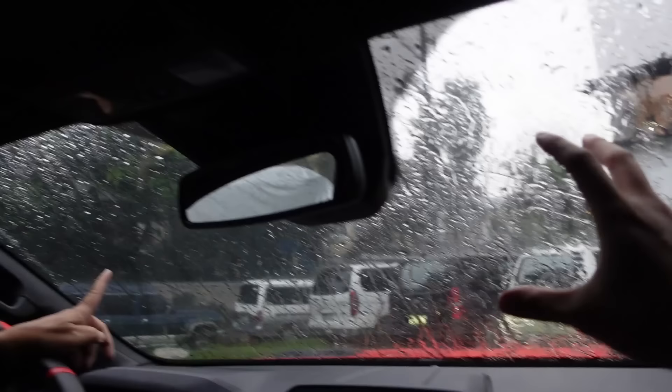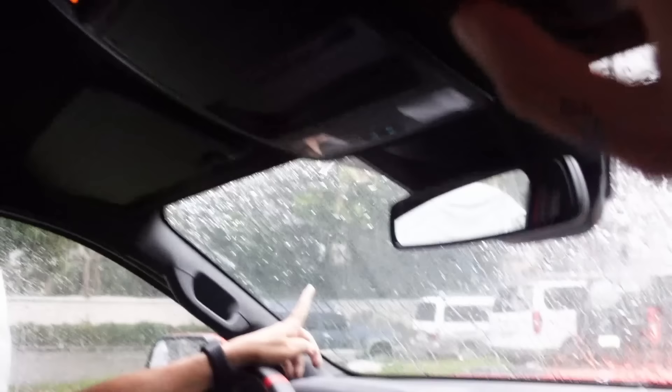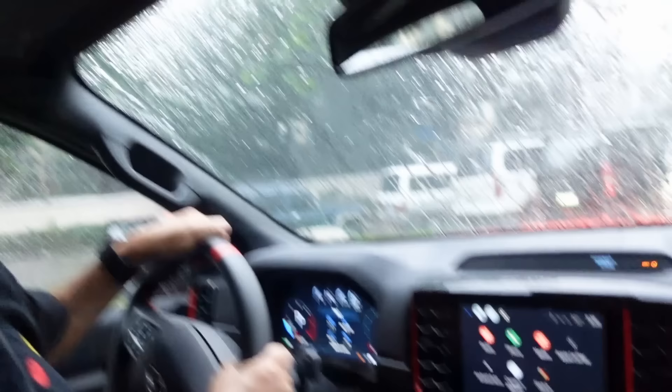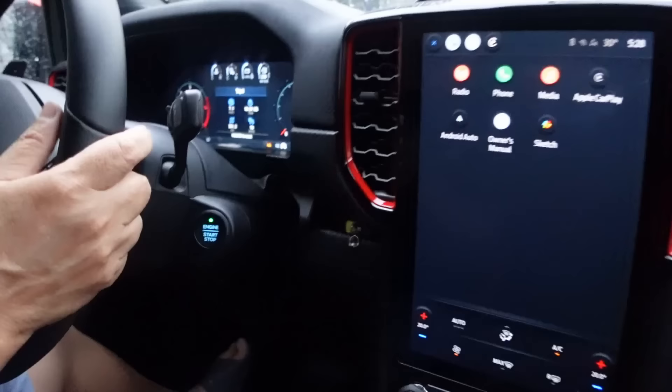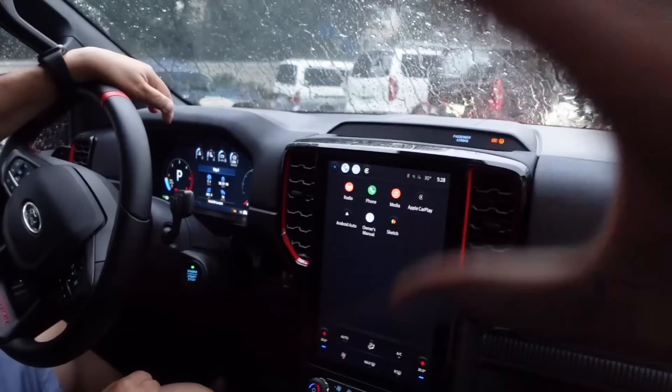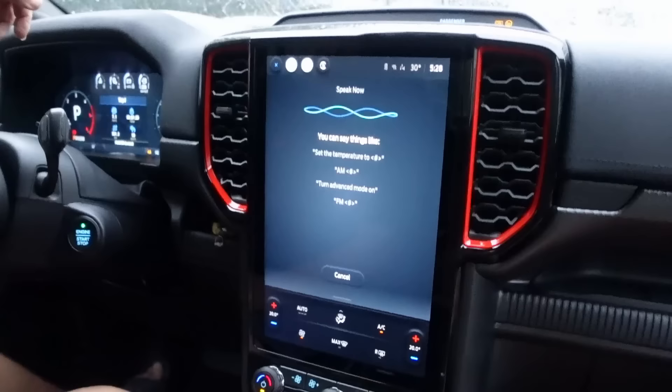The rain is so loud inside the cabin that the voice control can't recognize 'Okay Ford.' Even after several attempts and shouting — 'Set the temperature to 18 degrees' — it just says 'Please try again.' So when it's raining heavily, you'll need to shout at the car to use voice control. That's a real problem.